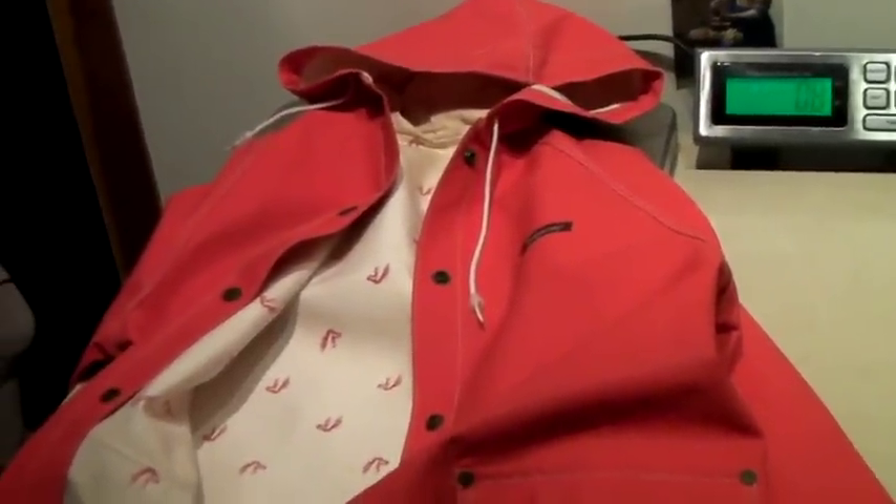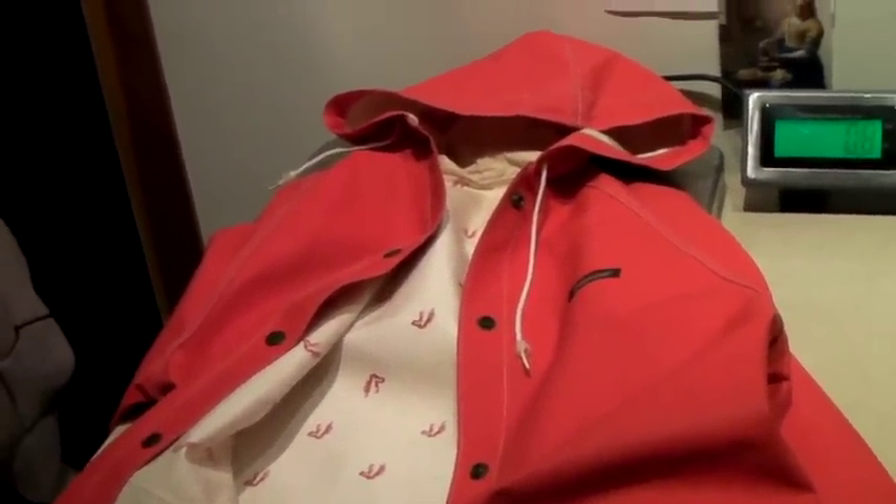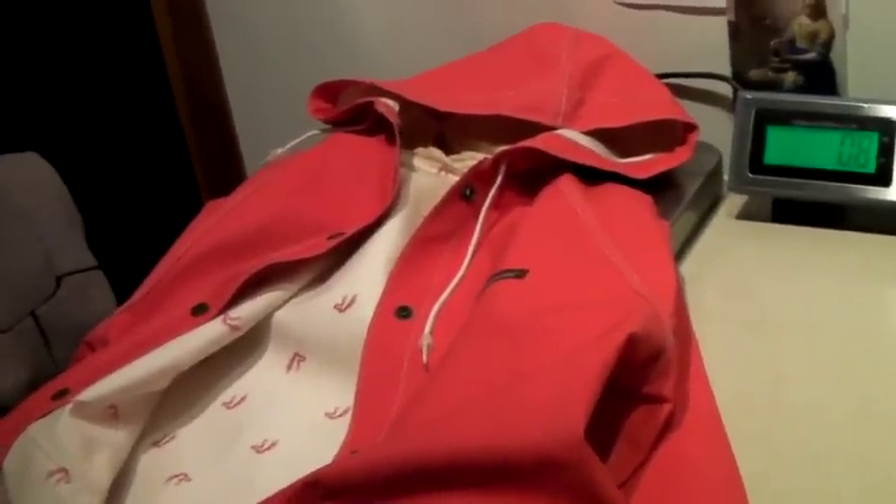This is a vintage Jordache rain slicker. It's got the little horse heads inside. It's not reversible, but it's still cool. It does have some marks on the inside, but I think if you used OxiClean it would get super clean. This sold for $25.